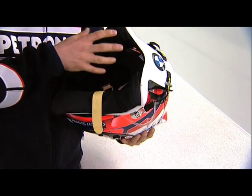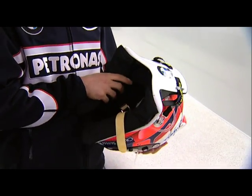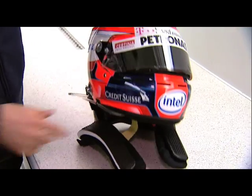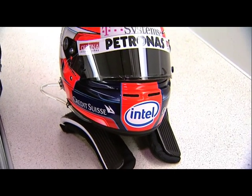Under the HANS, we have some padding. The HANS is made from carbon, so that it doesn't hurt your body. We can also see the drink pipe here, which is connected to the drink bottle inside the cockpit, and I can drink by pressing a button on the steering wheel.